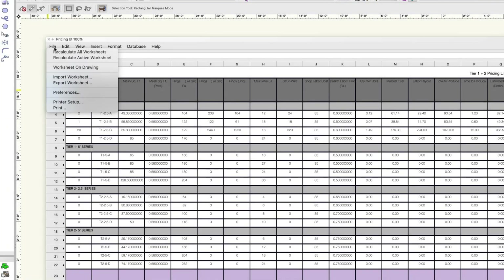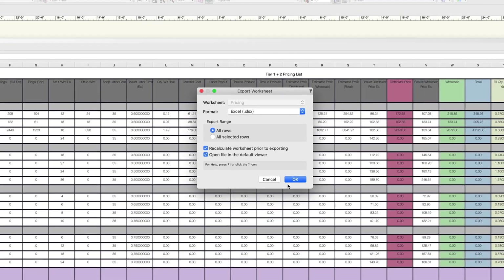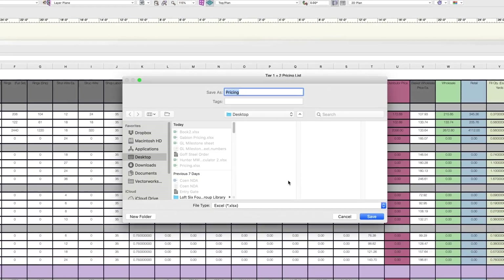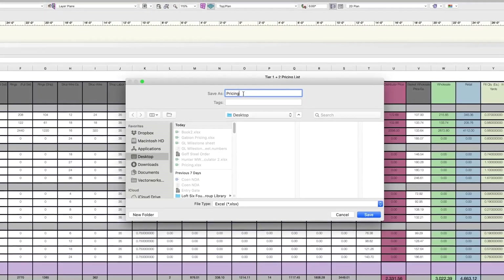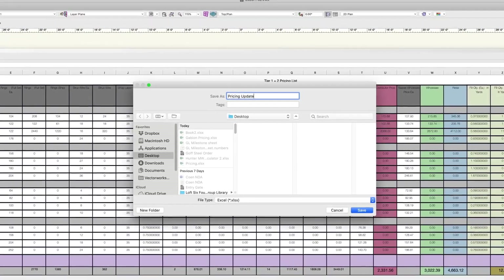We have also integrated Excel export into a publish feature. This is going to be a huge time-saver for a lot of our users. They will be able to publish multiple reports to Excel with just a push of a button.